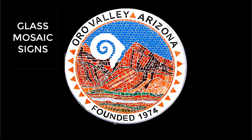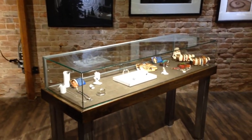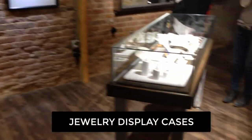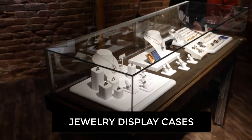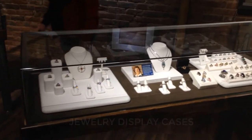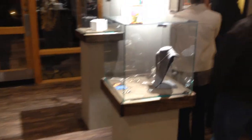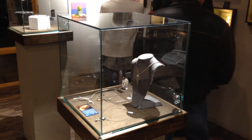We also do glass mosaic signs — this one is located in a park up in Oro Valley. Commercial jewelry display cases like these from the Cricket jewelry store on Congress Street in Tucson feature completely frameless construction, resulting in a clean, ultra-modern appearance and allowing maximum visibility for the merchandise.